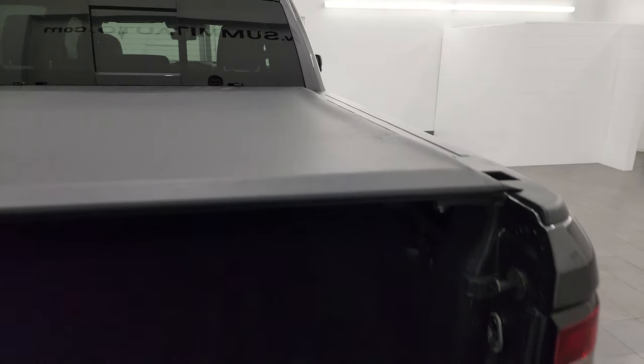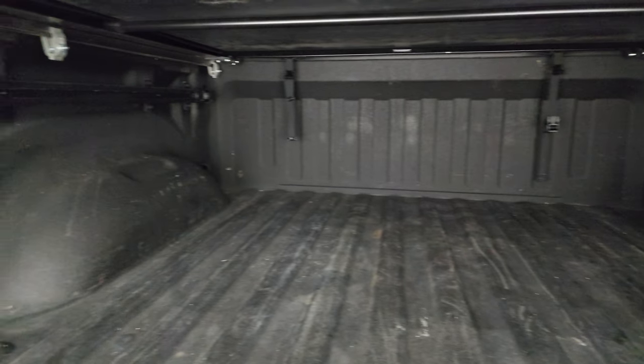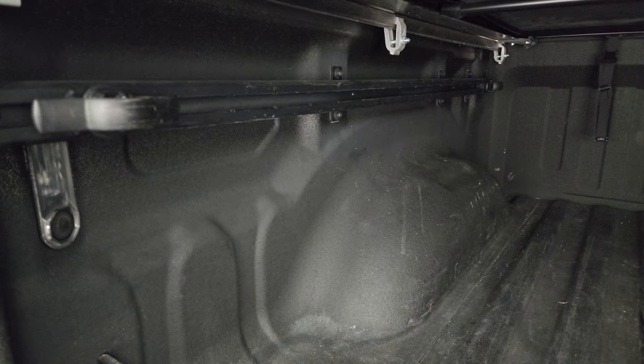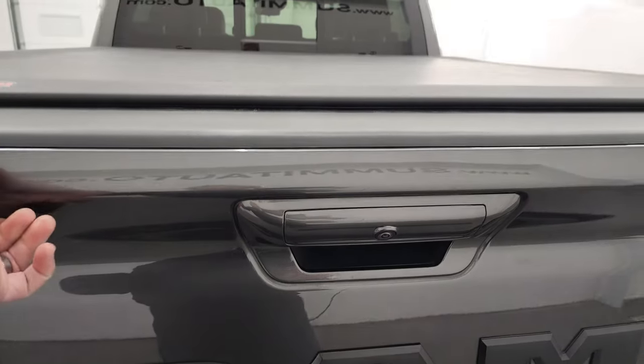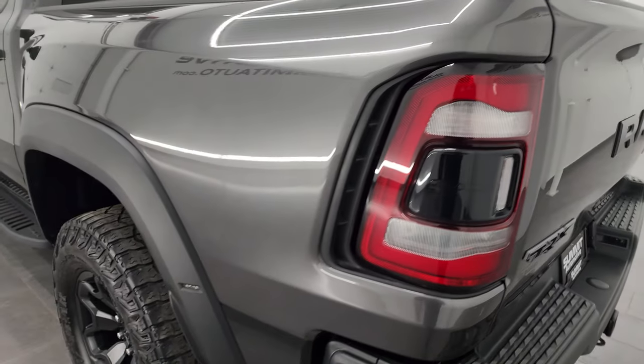It comes with an Access soft roll-up tonneau cover that looks like it's in really nice shape — I didn't see rips or tears on there. It comes with what I'm guessing is the factory spray-in bed liner, the bed rail storage system with tie-down cleats, and LED bed lights. The bed is in really nice shape — a little bit of light-duty usage, but that's what trucks are meant for. The spray-in bed liner goes onto the tailgate, which shuts nice and solidly. You also get LED tail lamps.